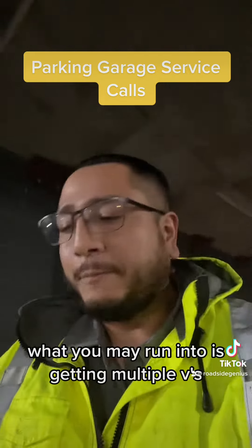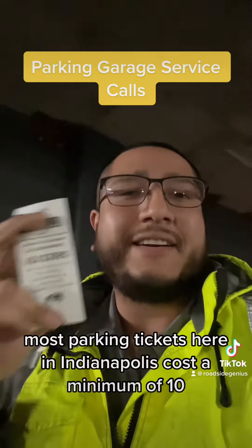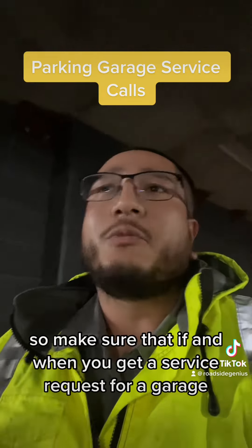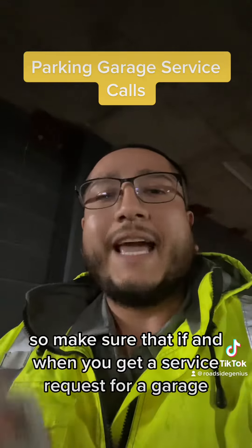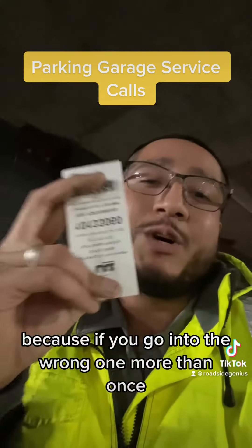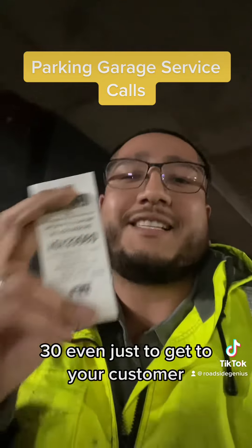And if you don't, what you may run into is getting multiple of these — this is a parking ticket. Most parking tickets here in Indianapolis cost a minimum of $10, and it doesn't matter how long you're in a garage. So make sure that if and when you get a service request for a garage, you ask your customer to look on Google Maps and identify which garage they're in. Because if you go into the wrong one more than once, you're going to be spending $20, $30 just to get to your customer.